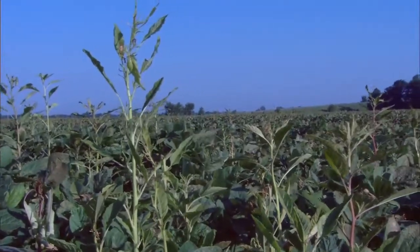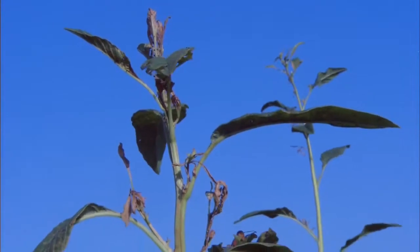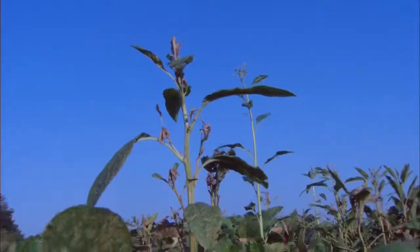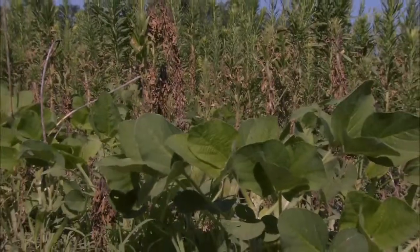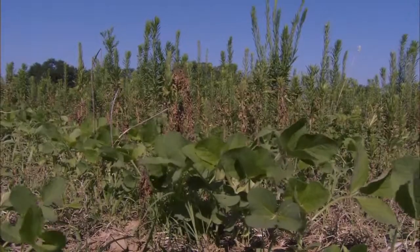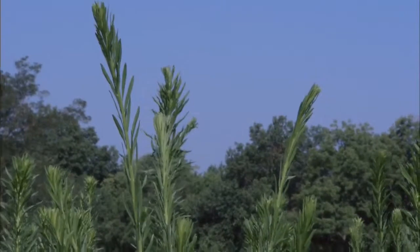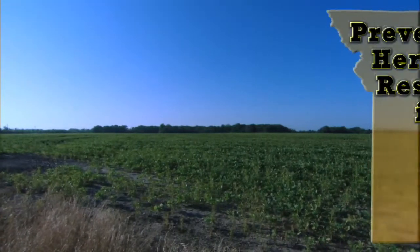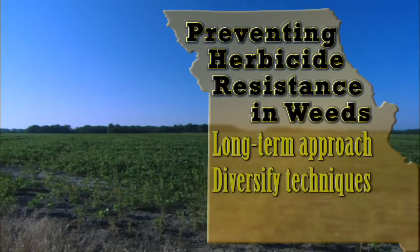Herbicide resistant weeds are currently impacting agriculture on an unprecedented scale. Each year, herbicide resistant weed populations occur with increasing frequency in response to the selection pressure imposed on them by modern crop production techniques. In order to prevent this situation from degrading further, producers must have a change in their mindset of weed management. For the most part, weed management decisions are currently based on single year economic thresholds. However, in order to stop the spread and progression of herbicide resistant weed populations, producers must think longer term and diversify their weed management techniques.